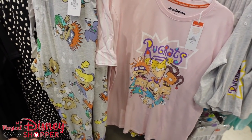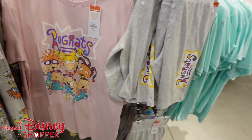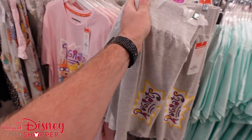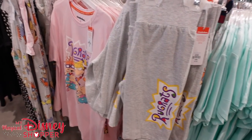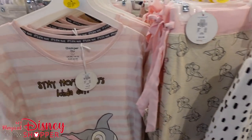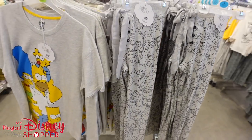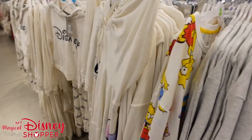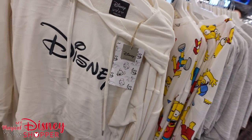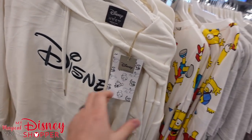This is Rugrats — I loved the Rugrats growing up. We've got Rugrats pants, a top, and shorts. The shorts are $11, the shirt is $10, and the pants are $12, featuring all our favorite Rugrats characters. On the end, we even have The Simpsons. And these are really fuzzy — this features Stitch, a hooded sweatshirt. Let me grab one to show you.